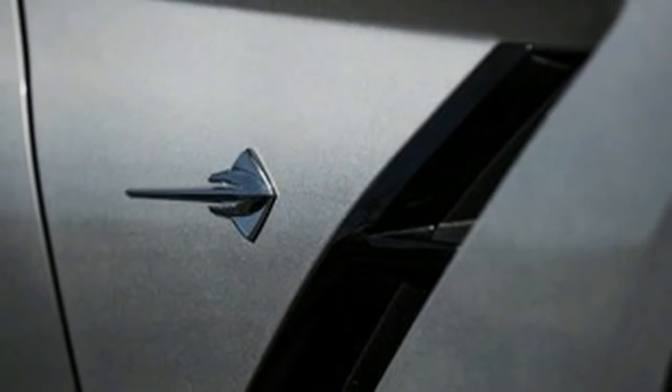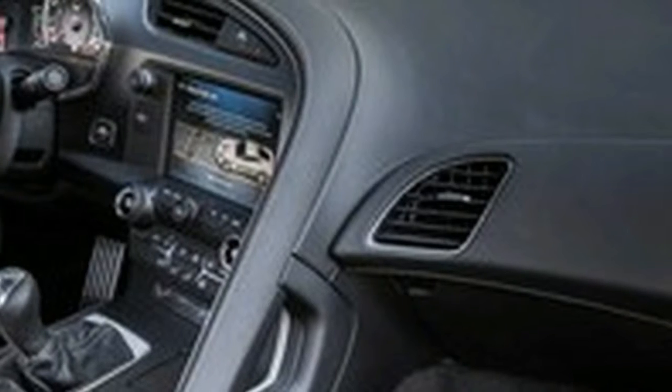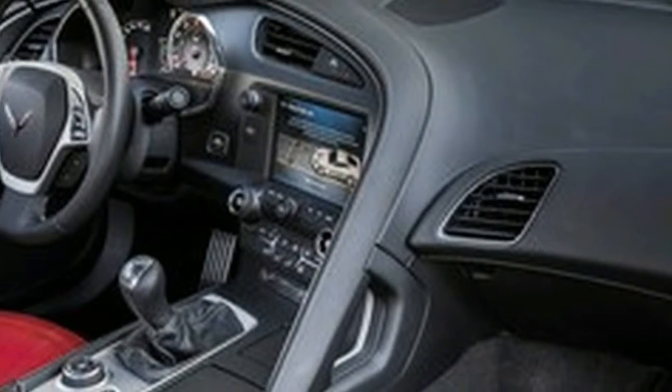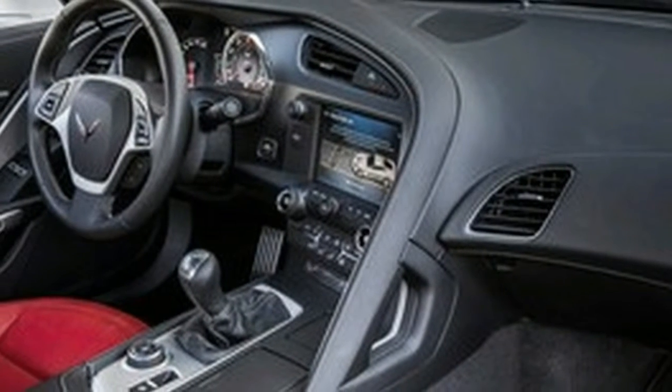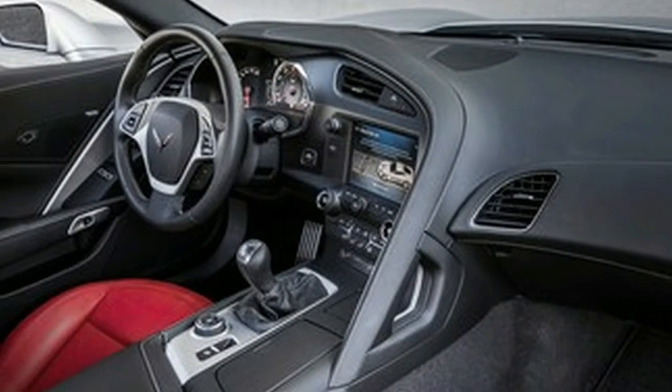1.05 average G of lateral acceleration and a 23.5 second figure eight lap. The rest of the car? Well, the interior is nicely appointed and well equipped. Our first lieutenant trim has comfortable and supportive leather seats in red to match